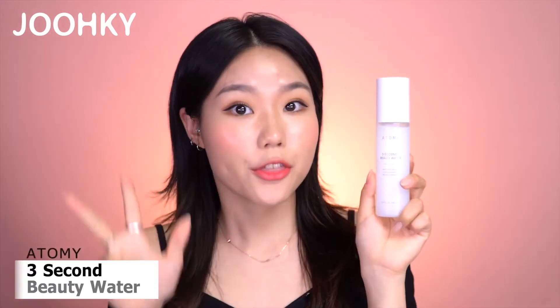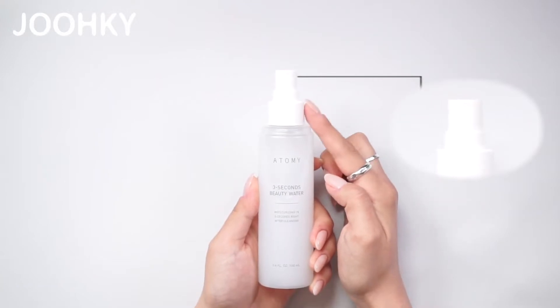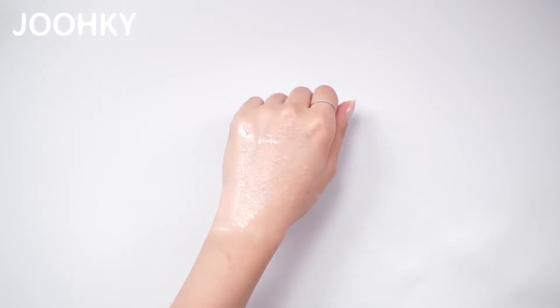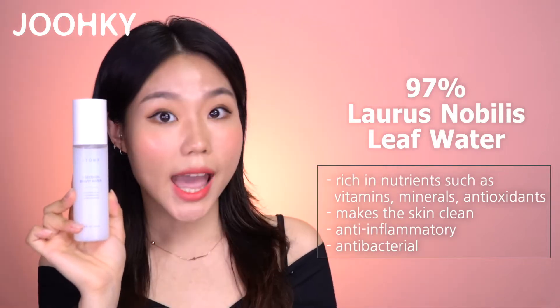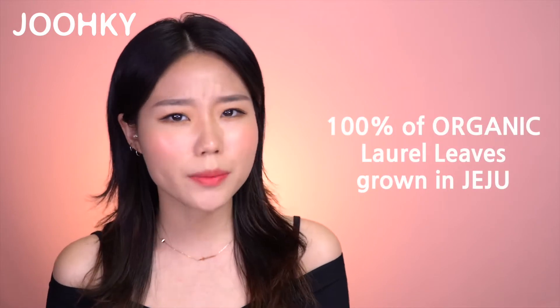The next product, which is perfect for when your skin feels dry after washing your face, is the 3 Second Beauty Water. I expected it would come with a normal toner lid, but to my surprise it came with a spray nozzle. Trying it out, I could feel that it sprays very nicely and evenly. This beauty water contains 97% of Flourish Noblesse leaf water, which is rich in nutrients such as vitamins, minerals and antioxidants, making the skin clean and providing anti-inflammatory and antibacterial benefits. It uses 100% organic laurel leaves grown in Jeju, so I believe it's a really mild product. I could feel my skin completely moisturize after about 3 sprays. If you have dry skin, I recommend spraying in layers and then applying other moisturizing products.